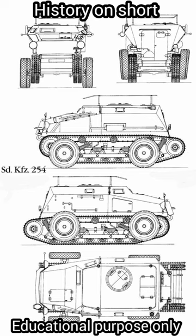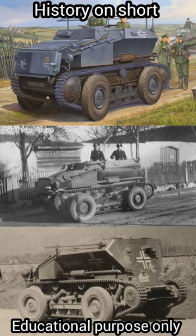140 were built in total. The wheels were used on road, and the tracks were used off-road. Interestingly, it is one of the few wartime German vehicles that used diesel.